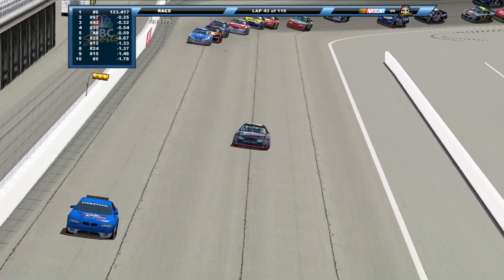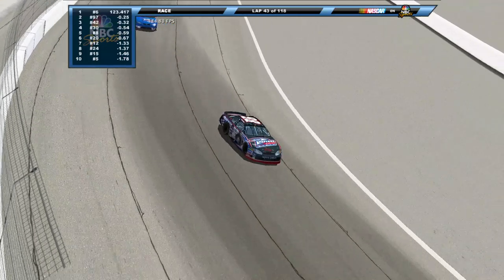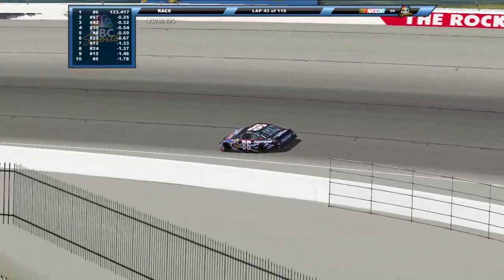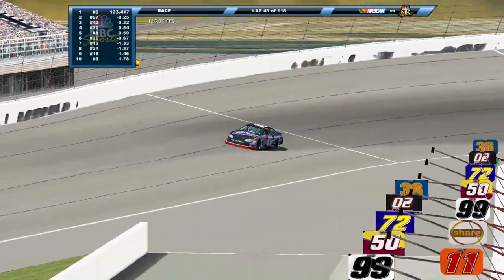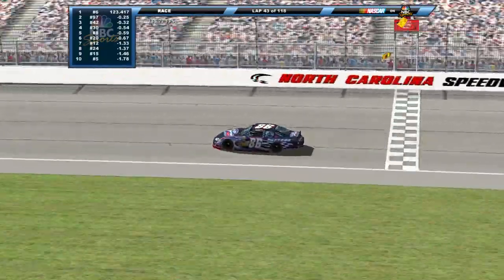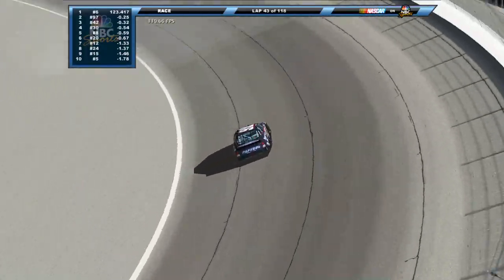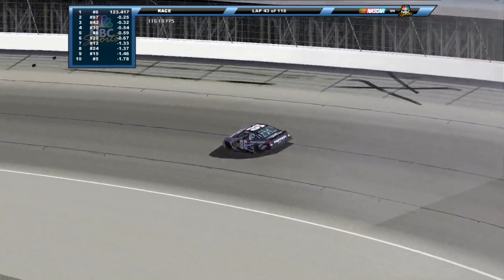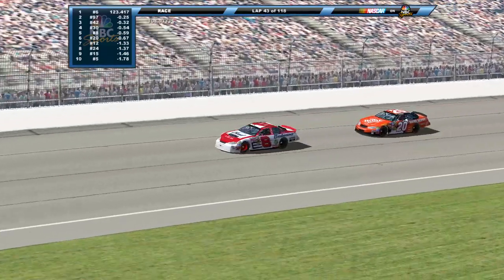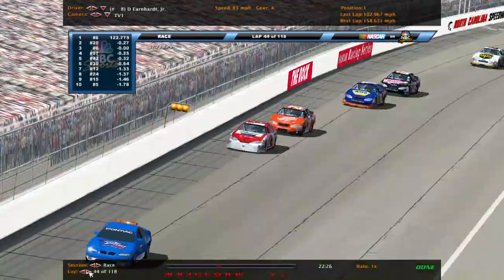Looks like he was thinking about heading to pit road, but remember he had to race back and it probably wasn't bad enough to be penalized for it and lose a lap. We're going to take a quick break — we'll be right back after this.